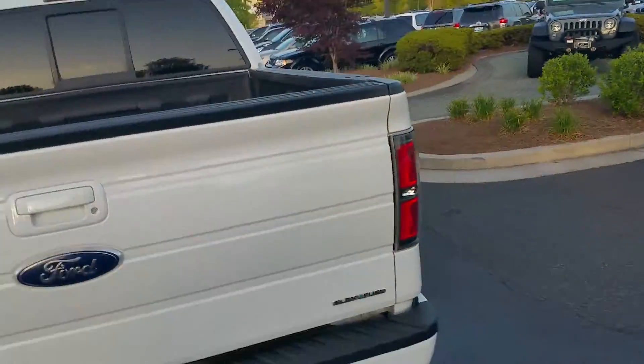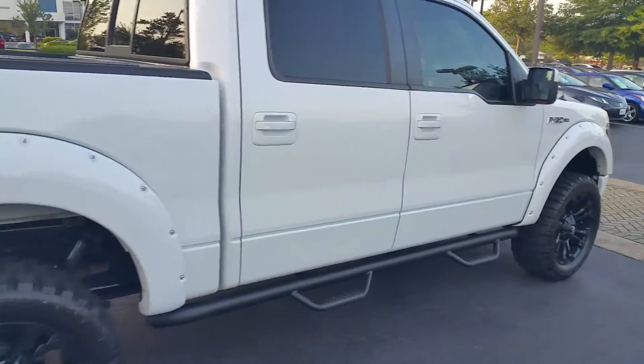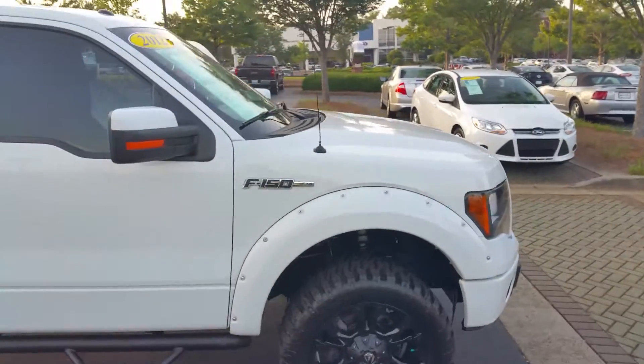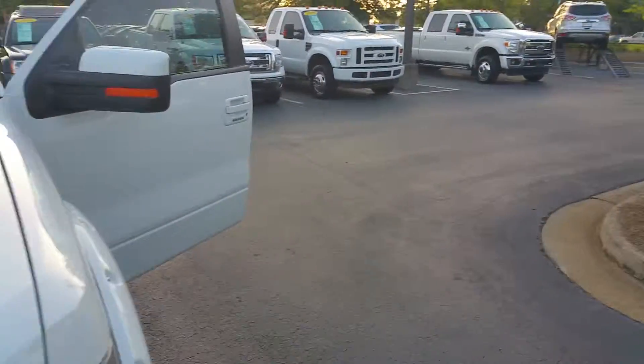Just wanted to reach out to you. My name is Zach, I work here at Cherokee Ford, and I just wanted to send you a quick little video of this truck and let you see if we can make a time for you to come in and take a look at it. Give me a call — my cell phone number is 770-298-1489. Again, that's 770-298-1489. Thank you, sir, and bye bye.